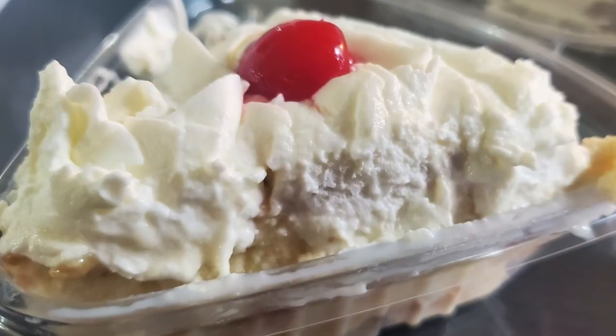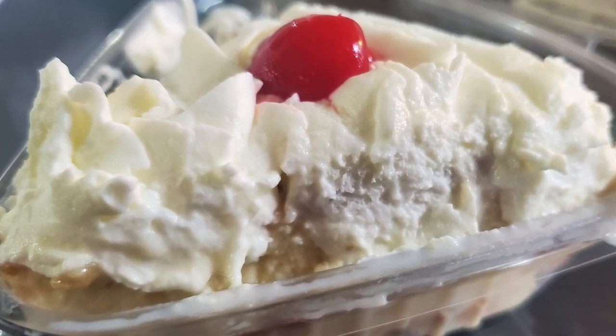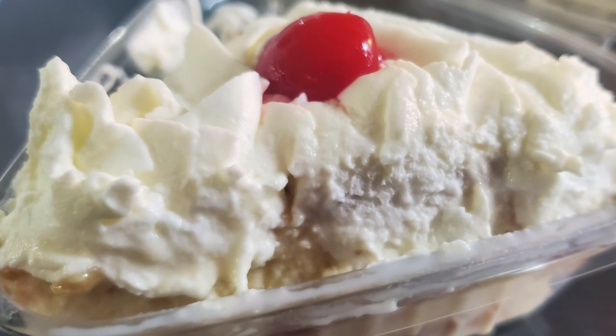And of course I had to get dessert — I got a tres leches cake. It just looks so good and moist. That whipped topping makes the whole thing. It is light and creamy and sweet. What a way to end it, right? That is absolutely incredible. What a showstopper.